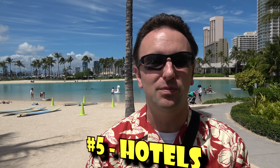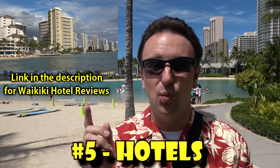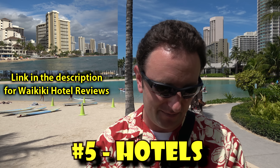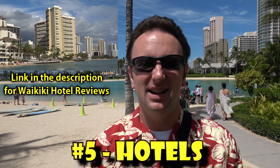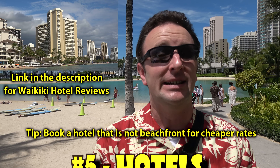Number five: hotels. Waikiki is home to most of the hotels on Oahu. The Surfrider Hotel is the original hotel in Waikiki — it was built in 1901, so check that out for a bit of history. If you want to save a little money, check some of the inland hotels. The ones that aren't right on the beach are a pretty close walk from wherever you're staying.